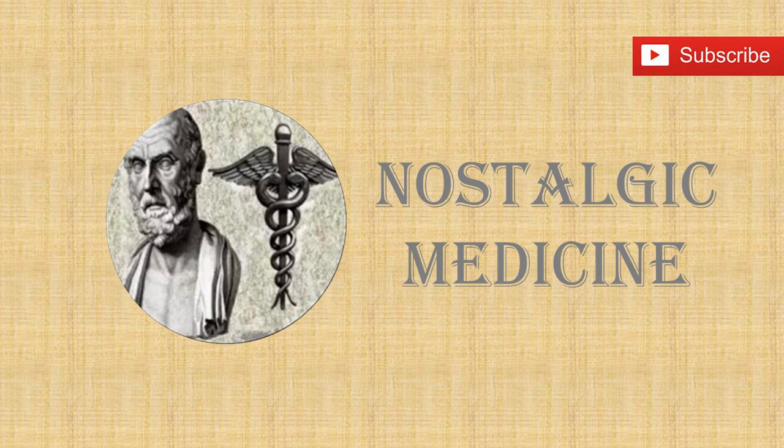Welcome to Nostalgic Medicine, a look back at the history of medicine and healthcare. Today's video is on the history of antibiotics.